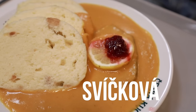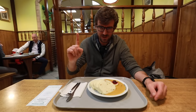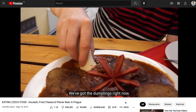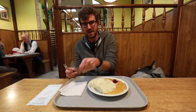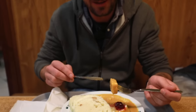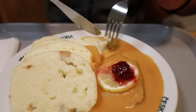We got Svickova, which is the most popular dish they have here. Very creamy sauce with the dumplings. You don't eat the dumplings like bread with your hand — we saw some people do it. You use a fork and a knife. The important part is to drown the dumpling in the sauce so it goes smoother into your stomach. It's very delicious, one of my favorite sauces.